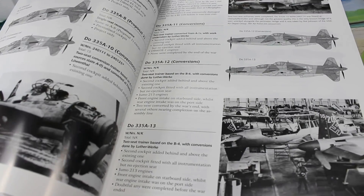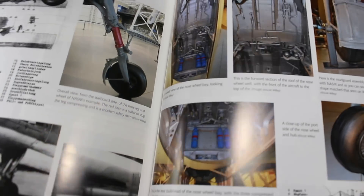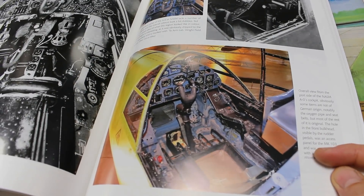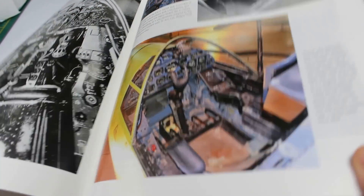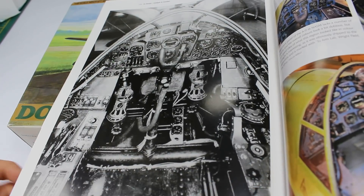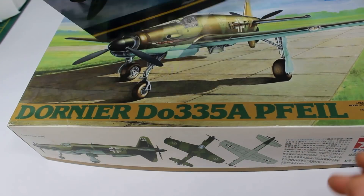My good friend who has been helping me out with all things Luftwaffe has managed to score this book and given it to me on loan until I've built the kit. This is everything you'd ever want to know about the Dornier 335 — it's all in here. We've got a lot of archive pictures, and in the back we've got details of the one preserved in America. There's even a ridiculously brilliant photograph of the cockpit. That's a couple of aircraft builds, part of my aircraft collection.